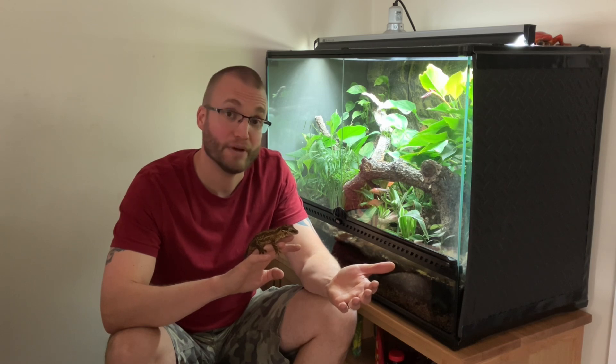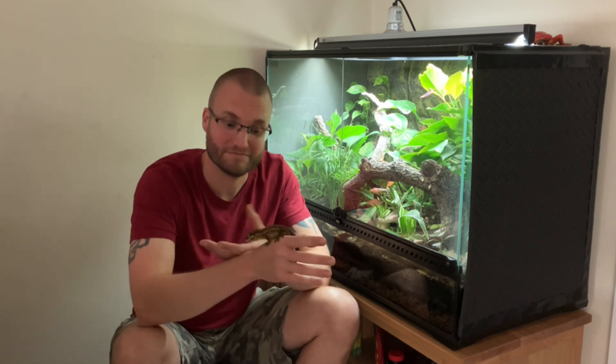So there we have it. As always, guys, thanks very much for watching, and I'll catch you in the next one. Bye for now.